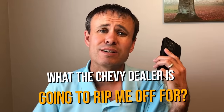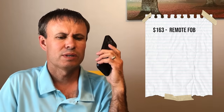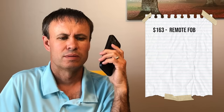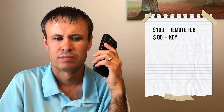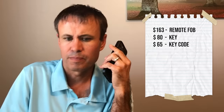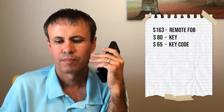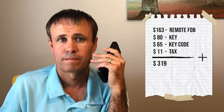Should we find out what the Chevy dealer is going to rip me off for if I try to get a new key and fob through them? I'm trying to find out cost on a key and fob for my Chevy Silverado. The remote is $160.30 after tax. Is that the key and the remote fob or just the key? That is just the remote. And then the key is $80.68, and then the key needs to be cut. To cut it, I need to get a key code and the key code is $65. Your total after taxes for the transmitter, the key, and the key code is $319.59.